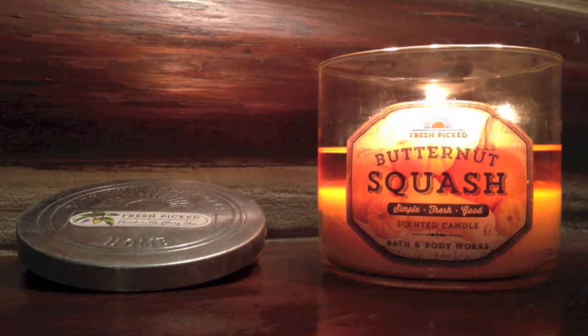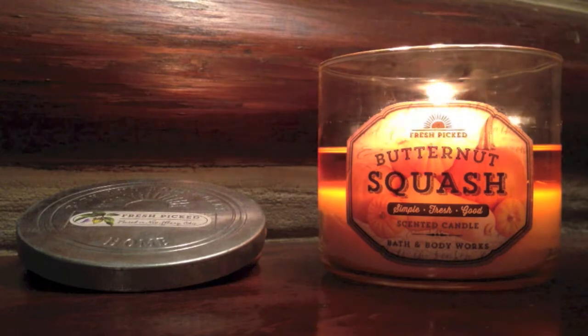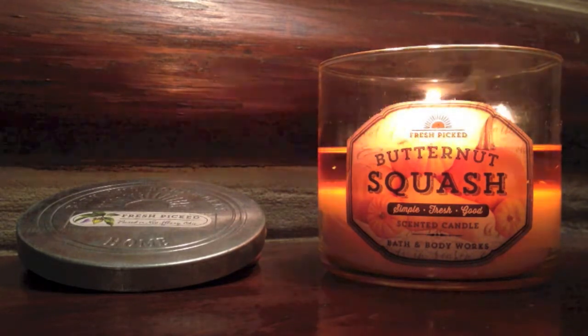So they're really not holding back that many test scents like I feel like they used to. But anywho, the notes on Butternut Squash read: